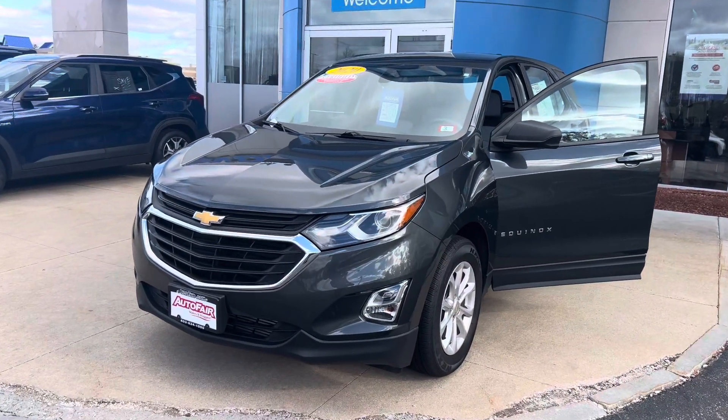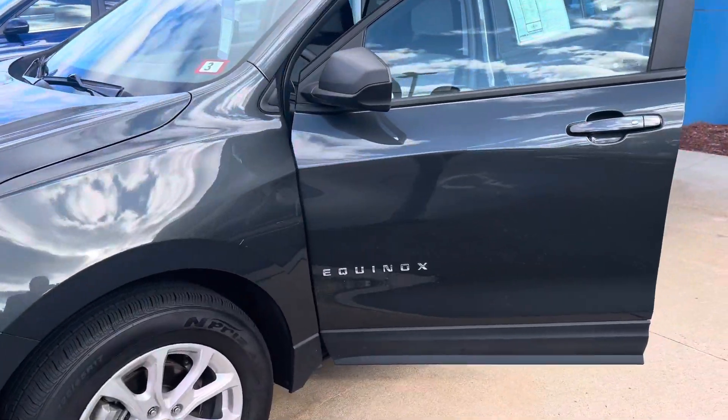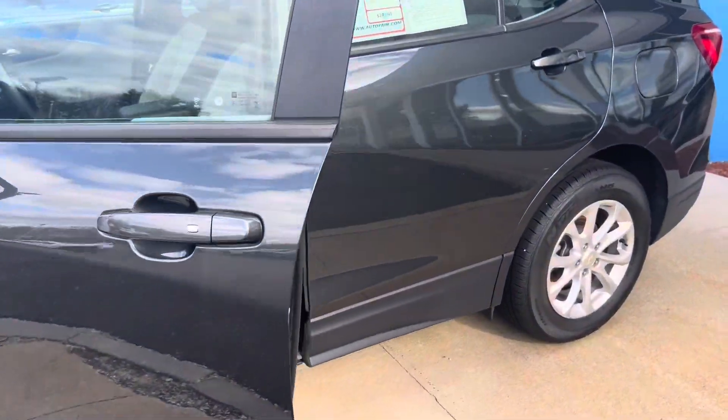Hey there, Lori. This is Bob Black over at AutoFair Honda in Manchester, New Hampshire. Thank you for your interest in this 2020 Chevy Equinox LS model.